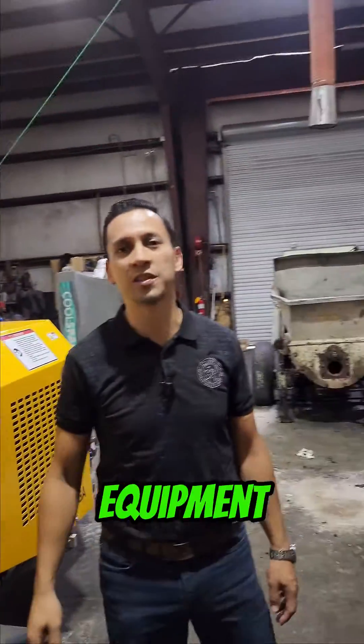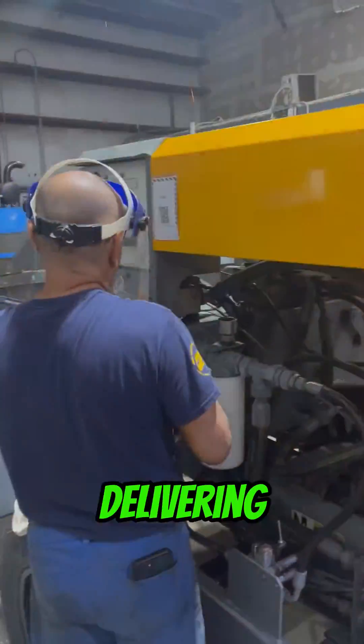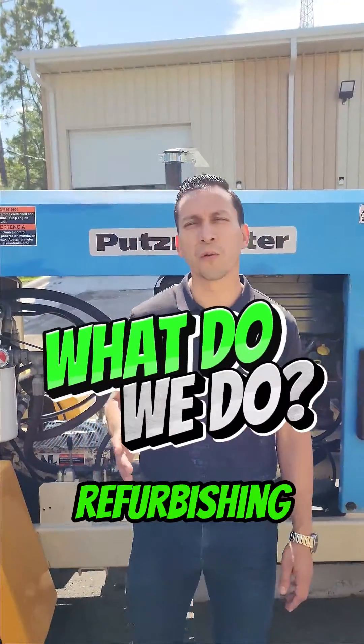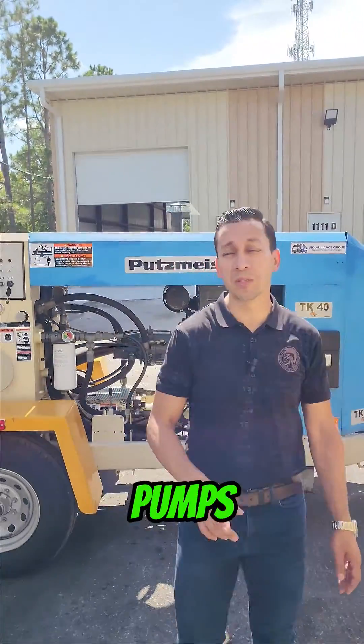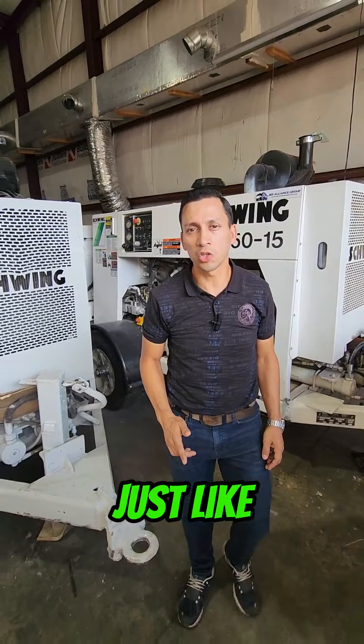This is JD Alliance Group, a heavy equipment sales company with over 18 years of experience refurbishing, selling, and delivering quality concrete pumps to customers all around the world. We specialize in refurbishing the best brands of concrete pumps, like this Putzmeister behind me, and trailer pumps just like this one.